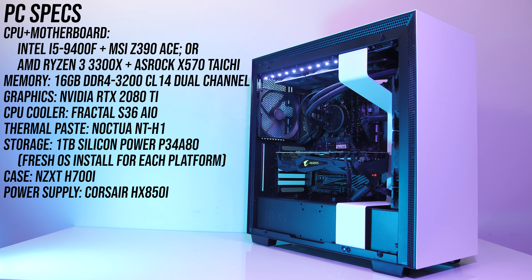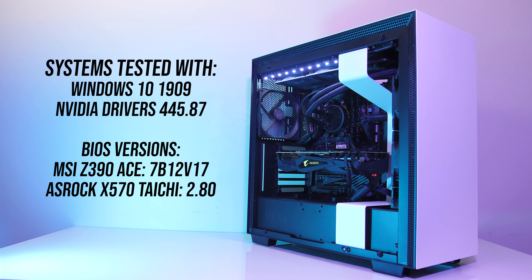I've tested with 16GB of DDR4-3200 running in dual channel at CL14, and with an Nvidia RTX 2080 Ti to reduce GPU bottlenecks. Although both chips come with a stock cooler, I haven't tested that. I've used the same Fractal S36 AIO with Noctua NT-H1 paste for both CPUs for an apples-to-apples temperature comparison. Testing was completed with the latest version of Windows and Nvidia drivers along with all BIOS updates installed.